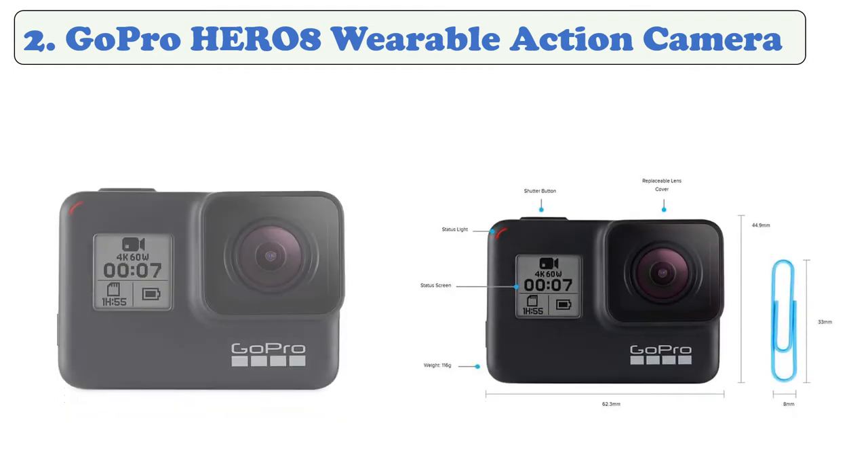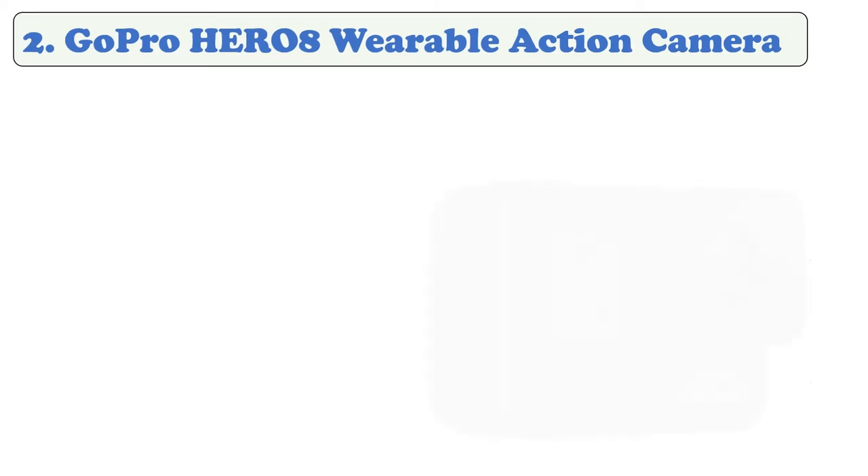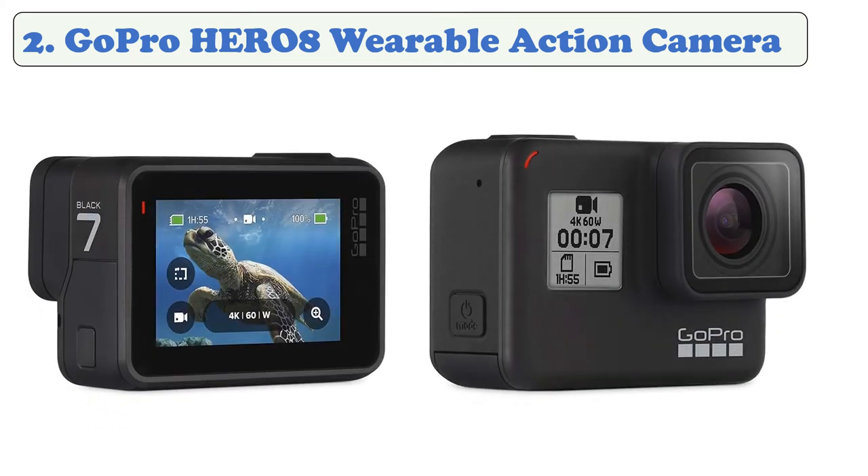At number 2: the GoPro Hero 8 wearable action camera. The GoPro Hero 8 Black has fantastic video and photo quality, seamless smartphone integration, and the best selection of mounts and accessories in the business. A single press of the shutter button powers the camera on and starts recording, or you can control it with your voice.